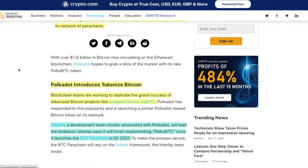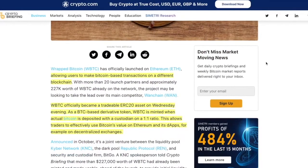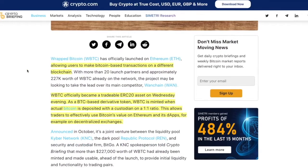Blockchain teams are working to replicate the grand success of tokenized Bitcoin products like wrapped Bitcoin. So what is wrapped Bitcoin? This was an article from January 31st, 2019 — not new — but it explains what wrapped Bitcoin is. Wrapped Bitcoin launched on Ethereum allows users to make Bitcoin-based transactions on a different blockchain. It officially became a tradable ERC20 asset. Wrapped Bitcoin is minted when actual Bitcoin is deposited with a custodian — a centralized figure or entity — on a one-to-one ratio. You give over some Bitcoin, they give you wrapped Bitcoin as an ERC20 token.